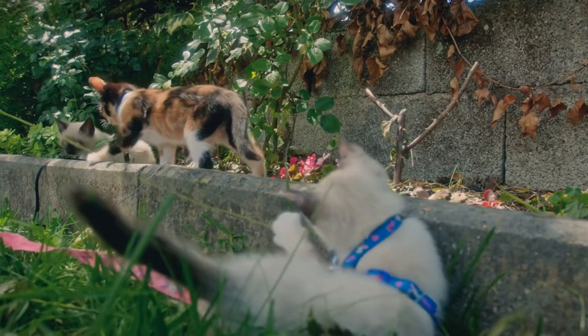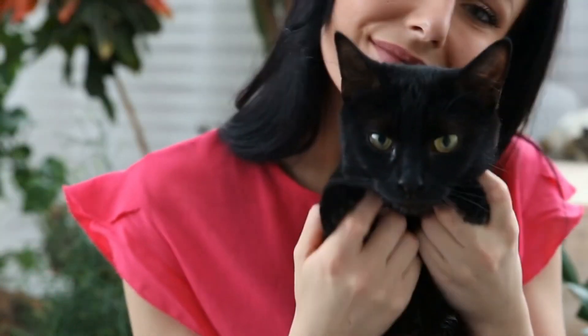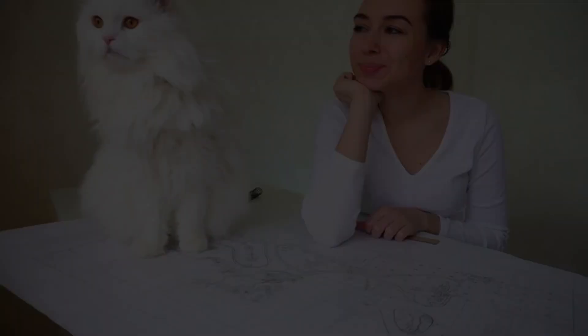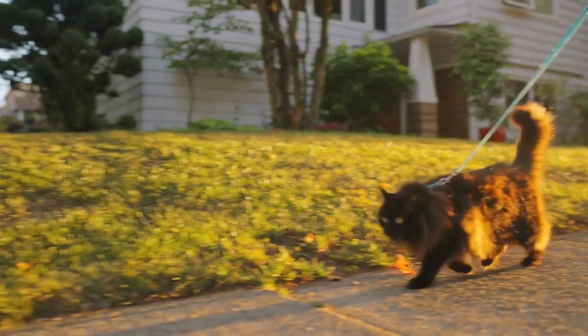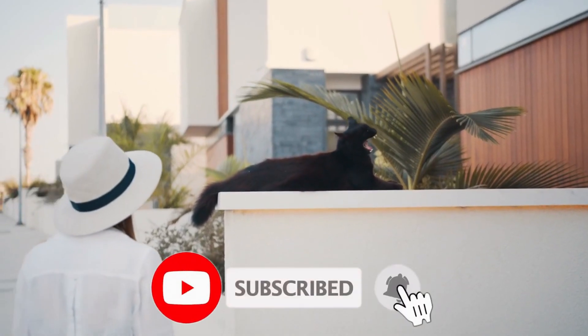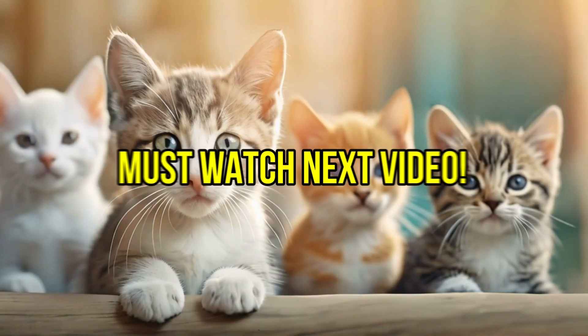And there you have it — seven key differences that go far beyond just coat color. Whether you're the proud owner of a black cat, a white cat, or just a cat enthusiast, it's fascinating to see how much their fur can reveal about their health, behavior, and even social interactions. If you want to learn more about the incredible world of cats and what makes them so unique, we've got another interesting video lined up for you. See you there!